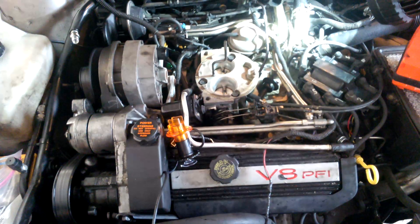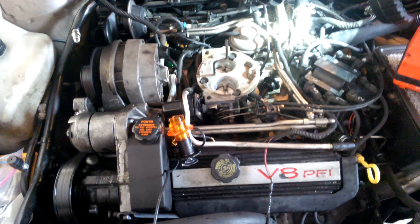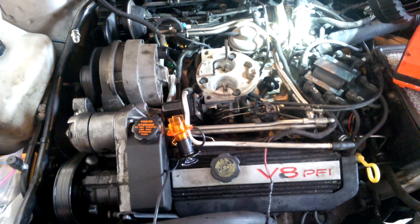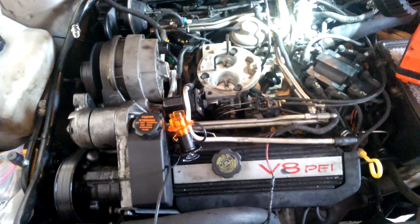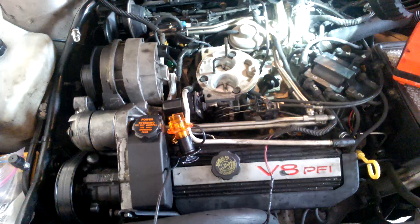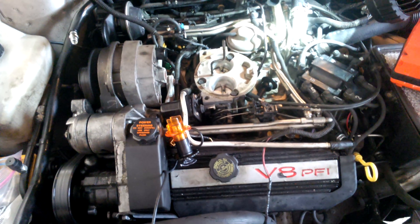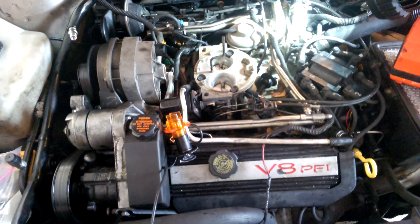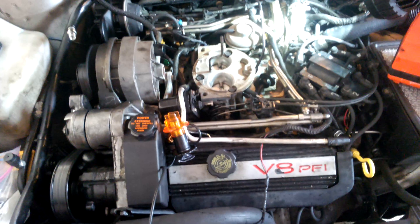This is my 1992 Cadillac DeVille. It's got the 4.9 engine in it and currently it's got a misfire. I've isolated it to cylinder number 6 and I have my NOID tester plugged into it. As you can see, the NOID tester is not flashing with the injector. Earlier today when I tried this, the NOID light was flashing when the injector should be firing, but when I plugged the injector in it did not carry the load.